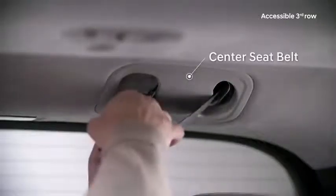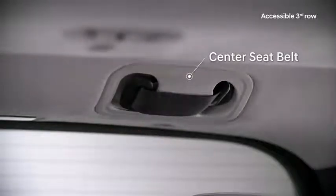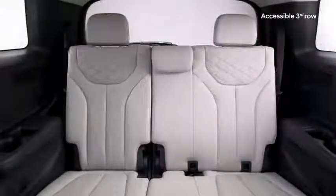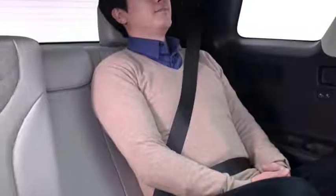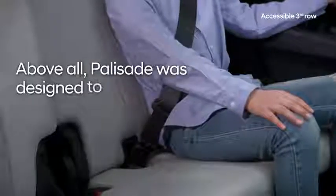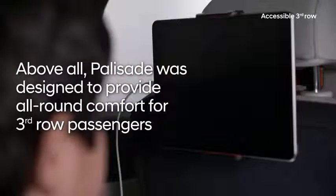The center seat belt is anchored to the ceiling and can be stowed away quickly and conveniently when not in use. From the moment a third-row passenger steps into the Palisade to the moment they leave, Hyundai has given a lot of thought to their experience. Above all, the Palisade was designed to provide all-around comfort for third-row passengers.